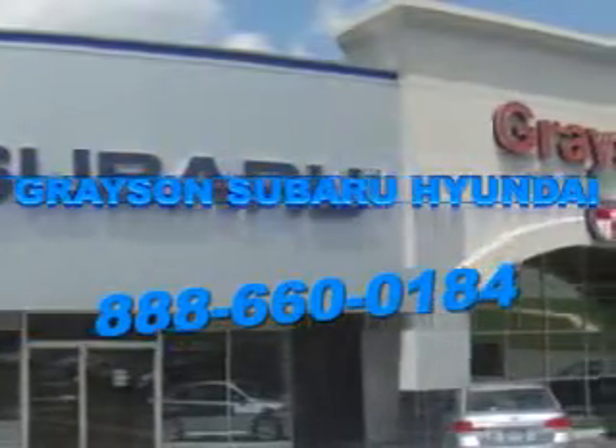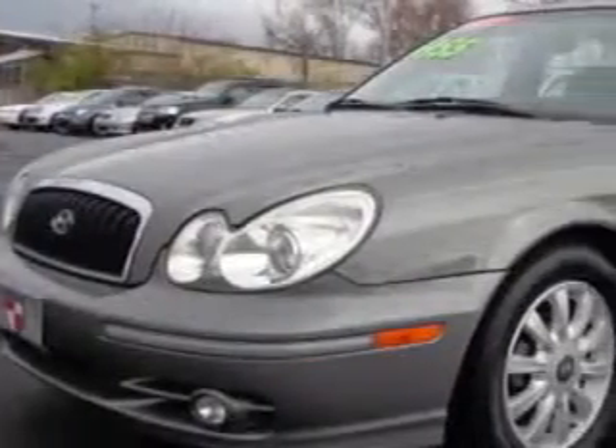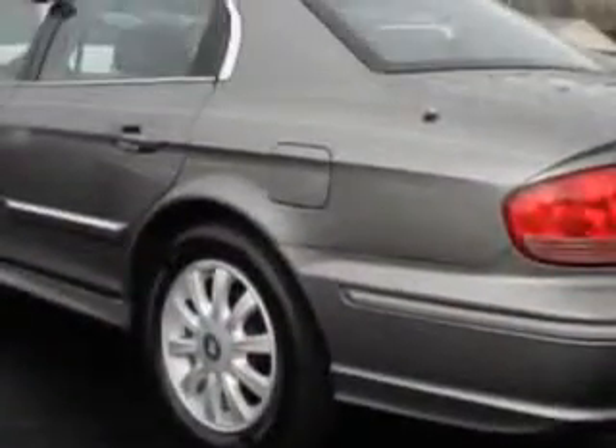Our incredible purchase experience and professional staff give you peace of mind you won't find anywhere else. Check out this late gray '03 Hyundai Sonata 4-door sedan, equipped with a 6-cylinder engine and an automatic transmission.